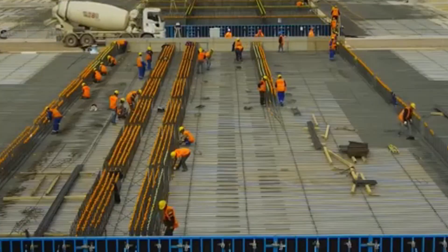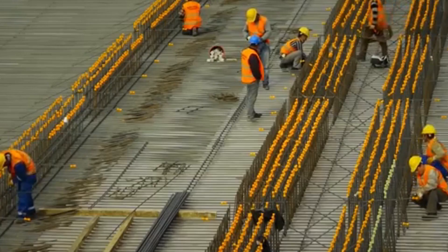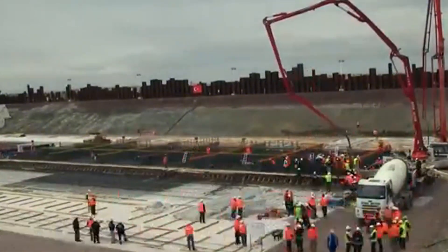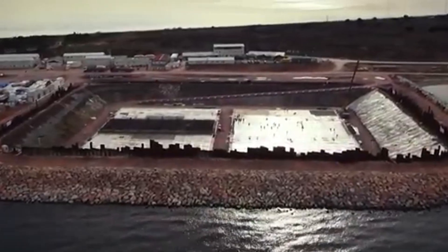The construction of the Osman Gazi Bridge began with the driving of giant steel piles under the sea. These piles formed the foundation of the bridge. Then the bridge towers were installed on both sides of the Gulf of Izmit, and the towers reached a height of 252 meters.